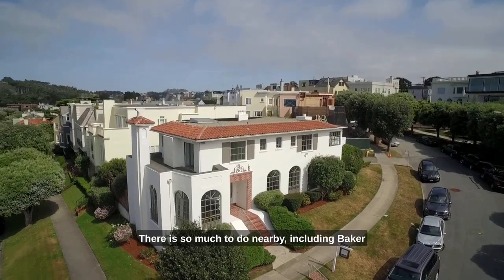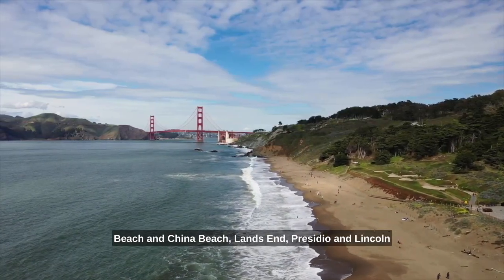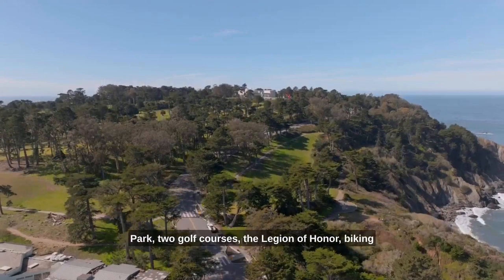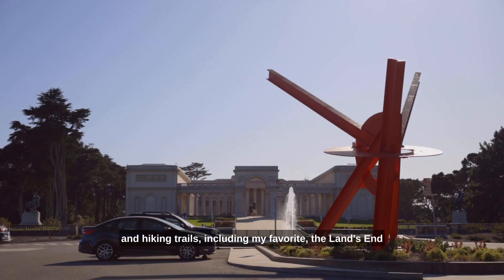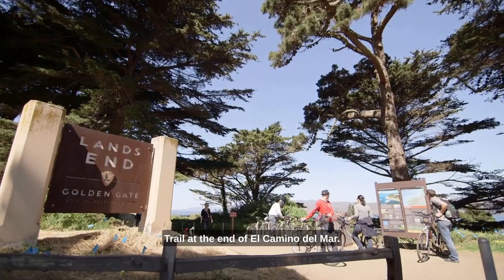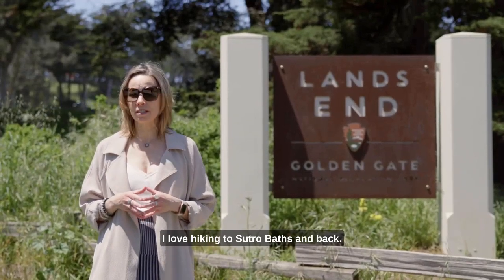There is so much to do nearby, including Baker Beach and China Beach, Land's End, Presidio, and Lincoln Park, two golf courses, the Legion of Honor, biking and hiking trails, including my favorite, the Land's End Trail, at the end of El Camino Del Mar.